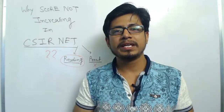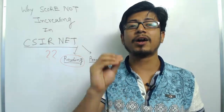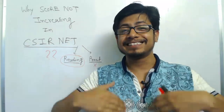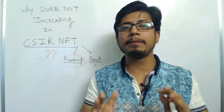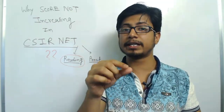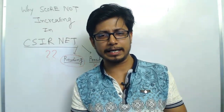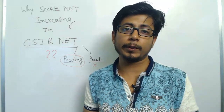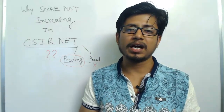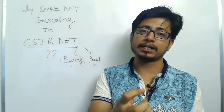Lack of practice causes lack of concentration, and lack of concentration results in negative marking. Lack of confidence also results in negative marking. So ultimately you end up with fewer marks. The third thing is that sometimes you are unable to answer all the questions, even if you practice well, due to lack of time during the exam. Three hours is available, but given the number of questions, the paper is quite large.